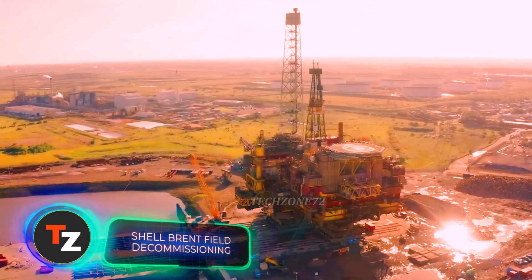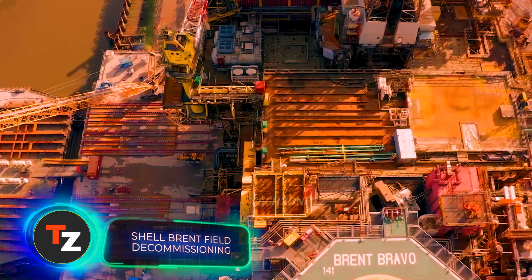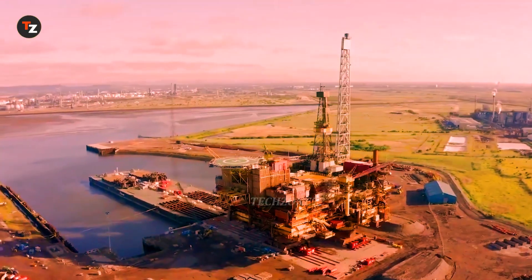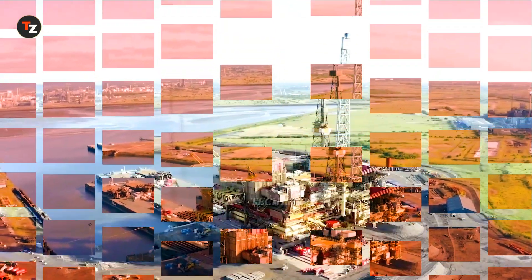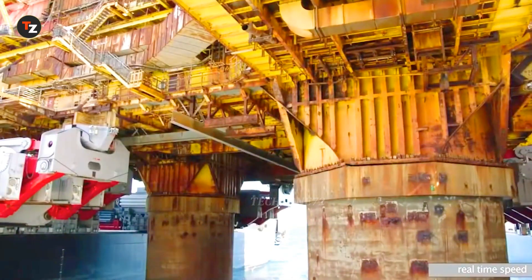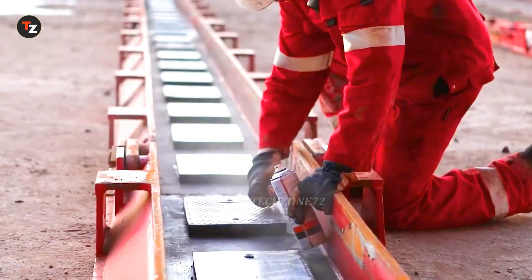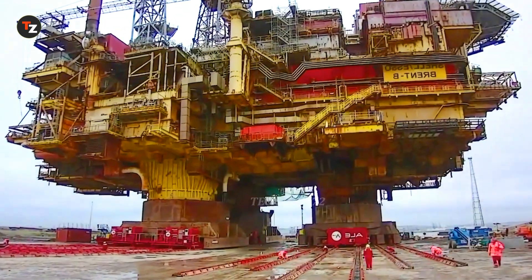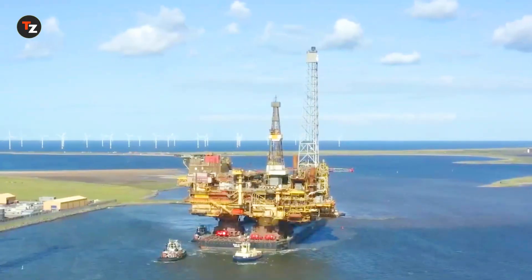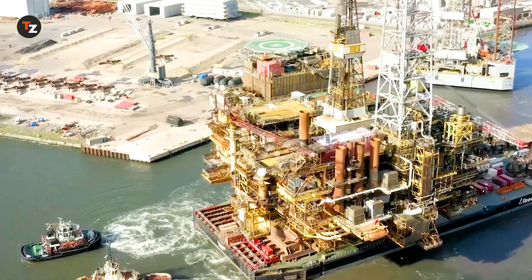Demolition isn't always about dust and destruction. Sometimes it happens quietly and precisely. This is how the Shell Brent Delta oil platform was dismantled. It weighed a staggering 24,200 tons. It was carefully lifted by a specialized heavy lift vessel and brought ashore for disassembly. This approach minimizes environmental impact and allows for extremely precise dismantling.